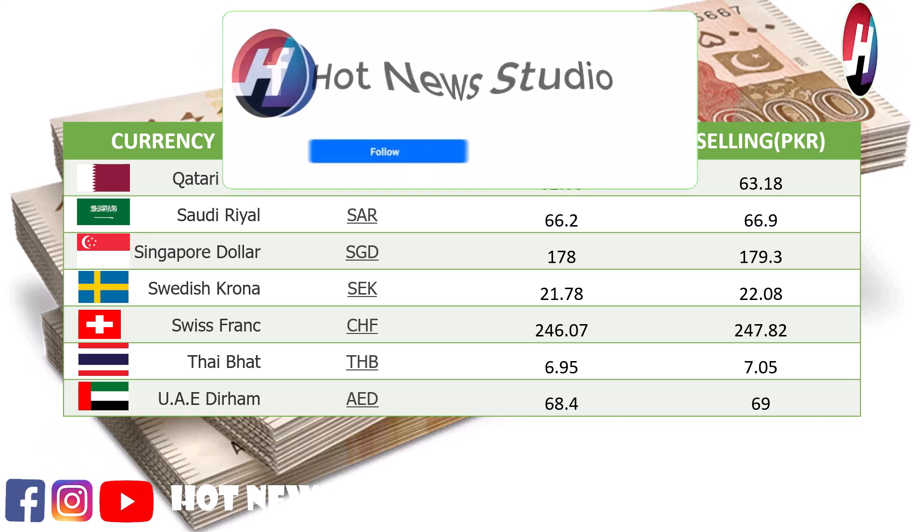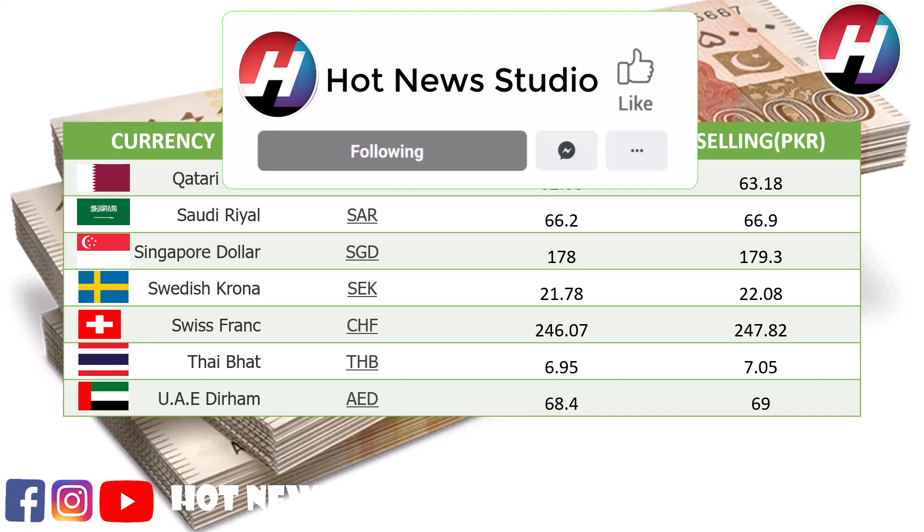Thai Baht buying price Rs. 6.95, selling price Rs. 7.05. UAE Dirham buying price Rs. 68.4, selling price Rs. 69.